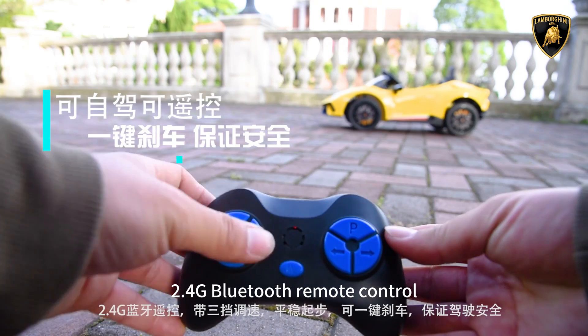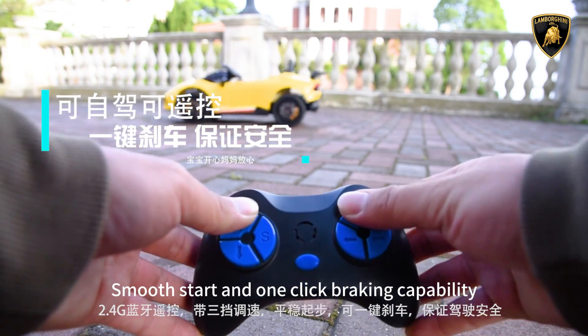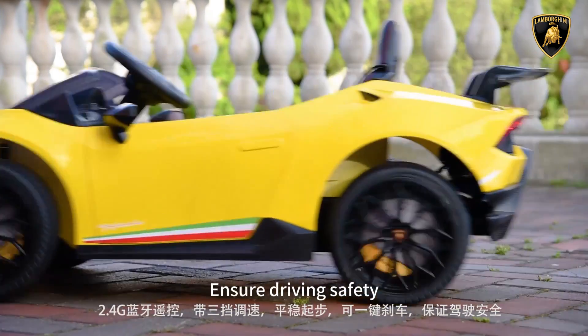RDN 4G Bluetooth remote control with 3-speed regulation, smooth start, and one-click braking capability to ensure driving safety.